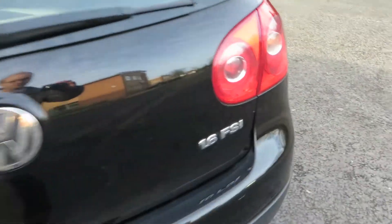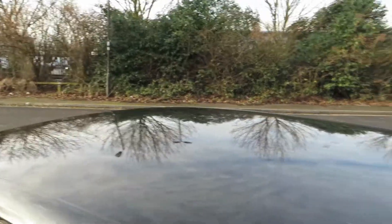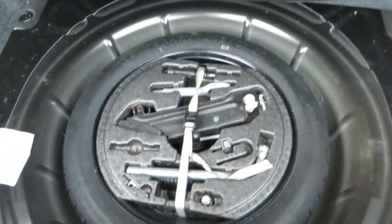Tailgate is in good order — as you can see it's a 1.6 FSI. The glass in the back is in good order, the roof's okay. Let's just have a look in the boot: parcel shelf present, and spare tyre and tools in the boot.